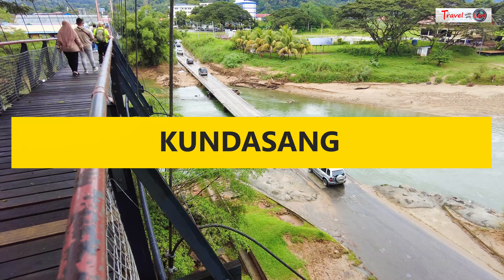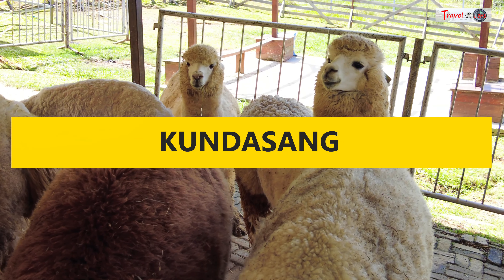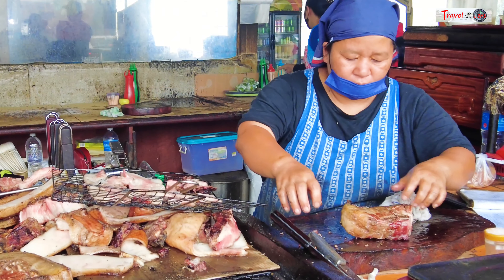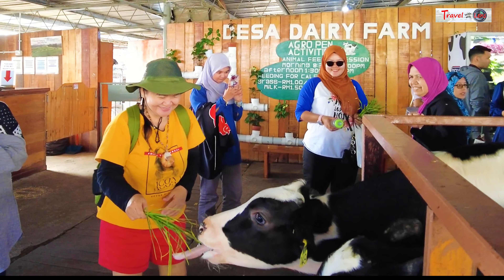We visited Kundasang, the small town near Mount Kinabalu, recently. With an altitude of 1,900 meters, Kundasang is a mountain town with nice scenery and stunning mountain ranges, with Mount Kinabalu as a breathtaking backdrop.